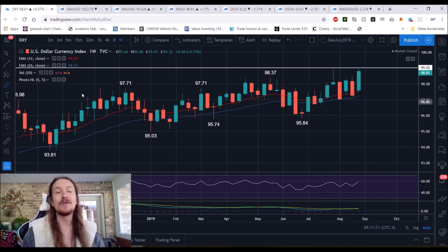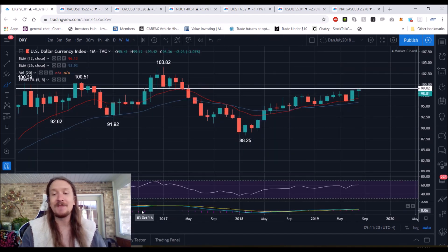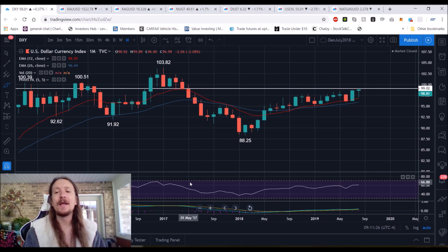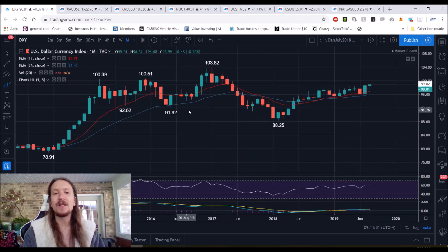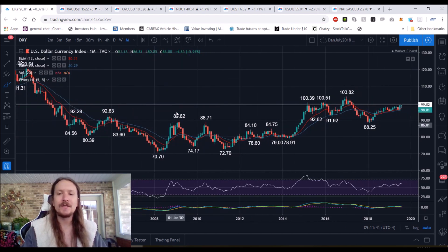It almost opens up the opportunity where if this trend does change for the dollar — and there's no indication of that — but if we were to see the monthly uptrend lost on the dollar sometime in the next six months, that could be potentially fuel for another leg higher in precious metals. So it's something to be aware of. We're looking back up at 103.82 as the most clear and important resistance, because that's the highest price we've seen essentially in 17 years.